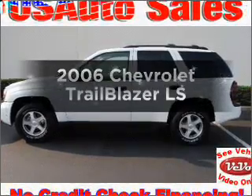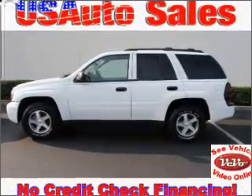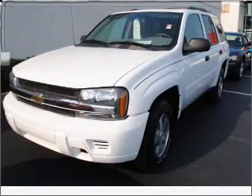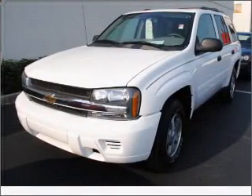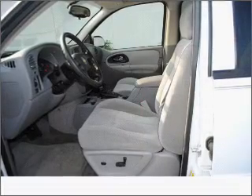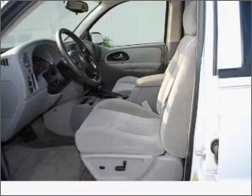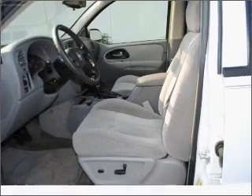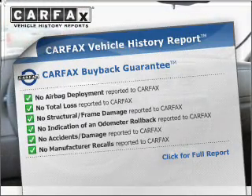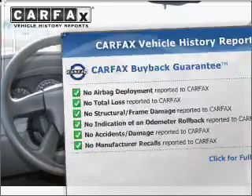Get noticed in this 2006 Chevrolet Trailblazer. Travel the roads in style and comfort in this great vehicle. With a solid six-cylinder engine that responds smoothly to its automatic transmission, premium wheels give a more luxurious look. The anti-lock braking system will keep you safe on the road. Know the history on this ride and greatly reduce your buying risk with the included Carfax Vehicle History Report.